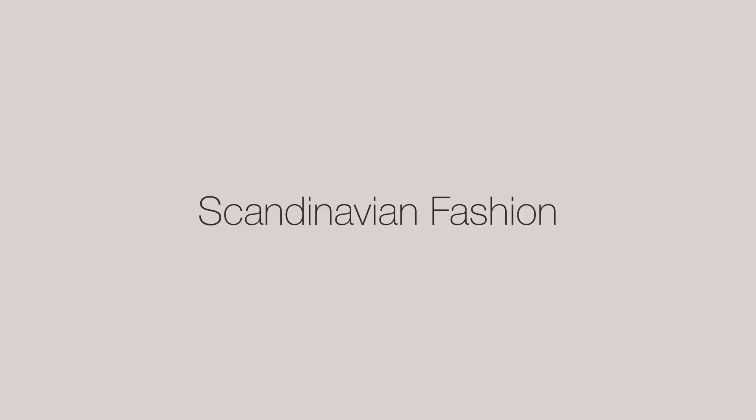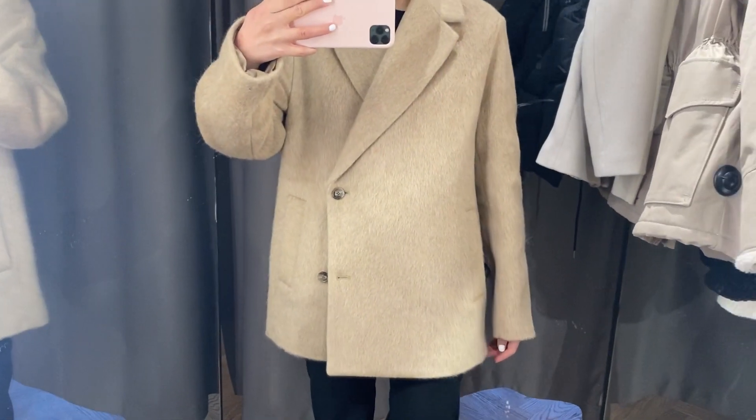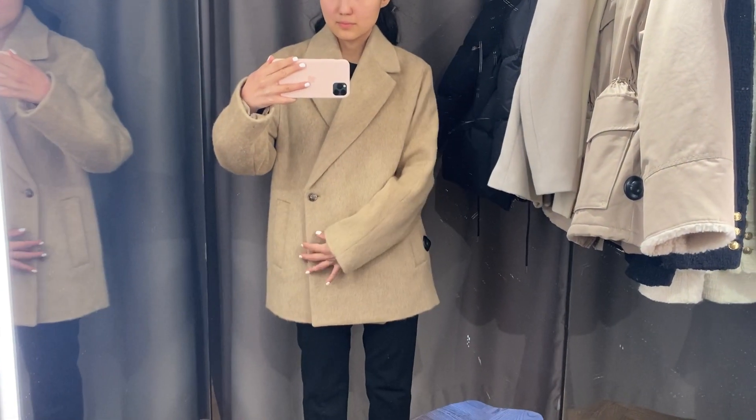Hello everyone, Merry Christmas and welcome back to my channel. My name is Nuria, this channel is about fashion and Scandinavian brands, and today I wanted to show you what I have found in &OtherStories.